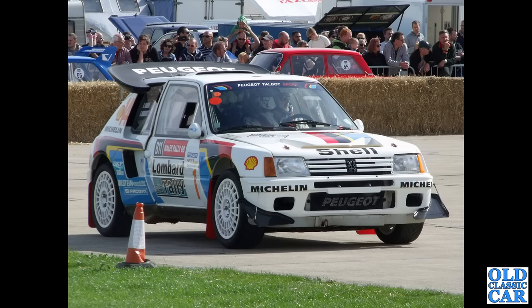Peugeot 205 T16 Group B rally car is shown here — this was at Cysell.